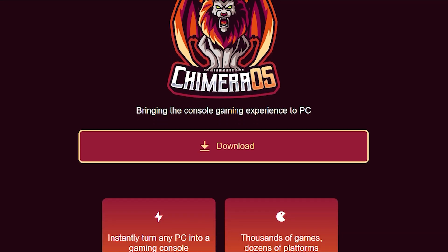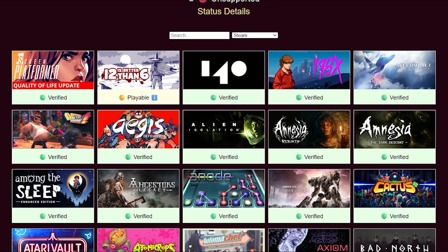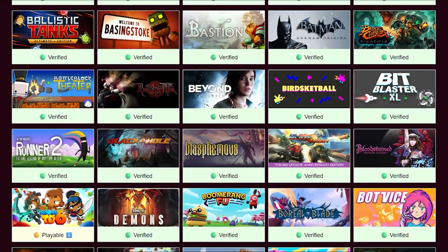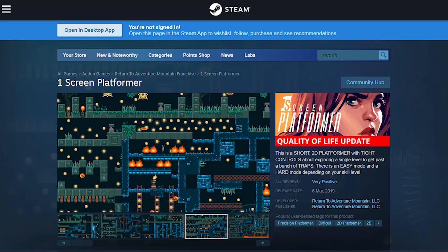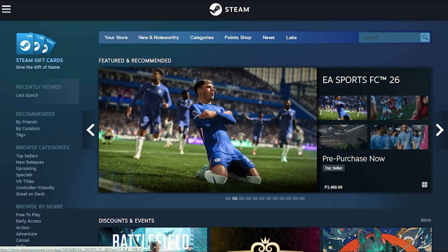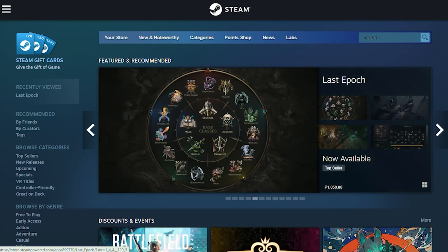Chimera OS took a different approach. Instead of cloning SteamOS, they built something better for couch gaming. It's based on Arch Linux with a custom interface that supports Steam, GOG, Epic Game Store, and emulators right out of the box. Think of it as the Swiss army knife of gaming OSes. It's actively maintained, gets regular updates, and actually works on handheld devices beyond just the Steam Deck. The interface is clean, boot times are fast, and it handles controller mapping like a dream.